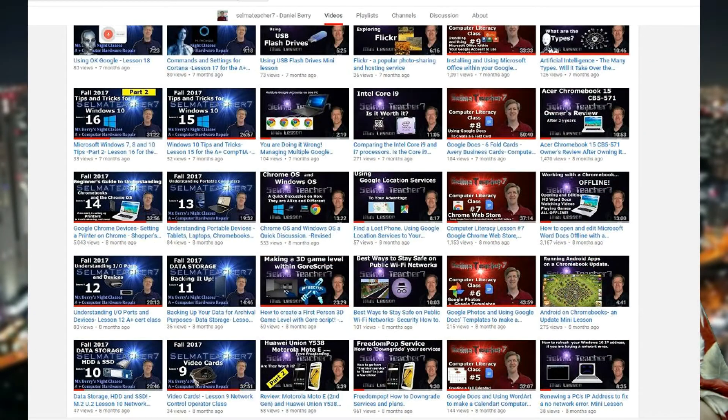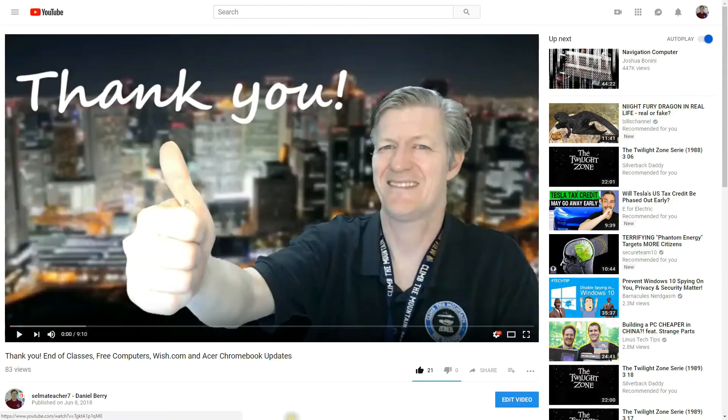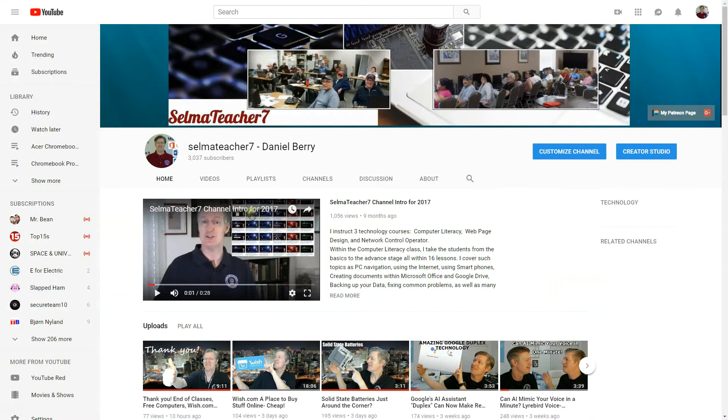For those who want to find my lessons on my YouTube channel, let me show you how to do that now. To find all my lessons and the way they're organized, go into any of my videos and you'll see here my name. Click on my name once and my YouTube channel will load.